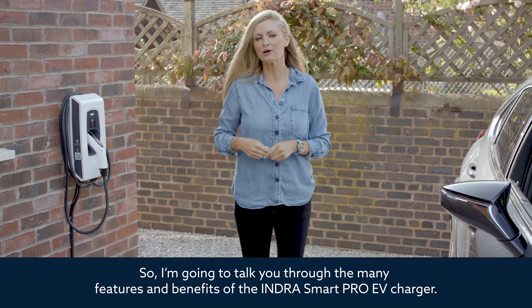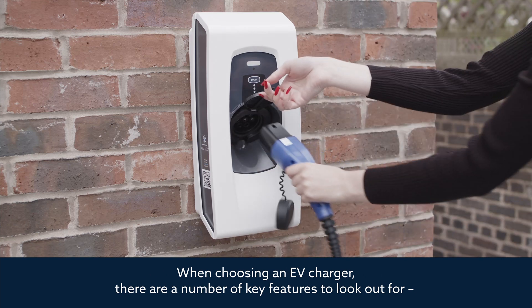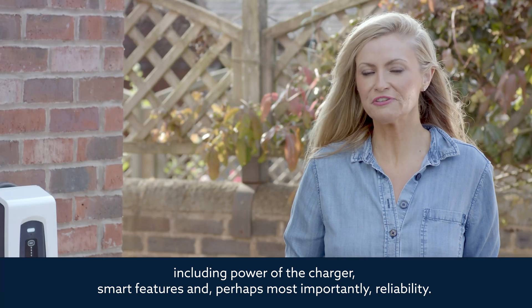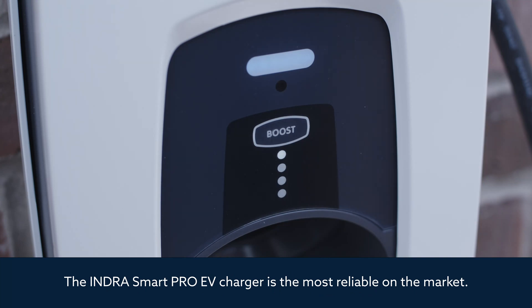When choosing an EV charger, there are a number of key features to look out for, including power of the charger, smart features, and perhaps most importantly, reliability. The Indra Smart Pro EV charger is the most reliable on the market — here's how it measures up.